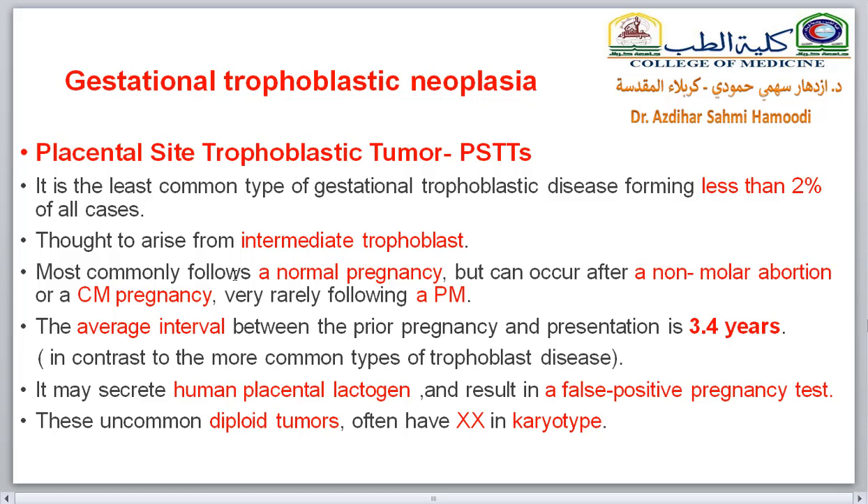The third type is the placental site trophoblastic tumor, which is the least common type of gestational trophoblastic disease, forming less than 2% of all cases. It arises from intermediate trophoblast cells and most commonly follows normal pregnancy. It can also occur after non-molar abortion or complete mole, but very rarely after partial mole. The average interval between prior pregnancy and presentation of symptoms is up to 3 years, which is in contrast to more common types of trophoblastic diseases that appear in a much shorter period.